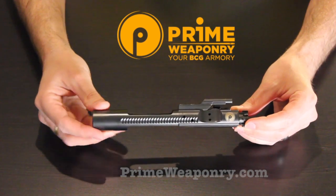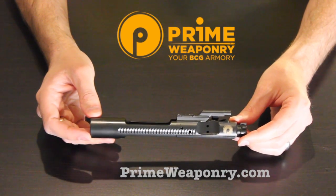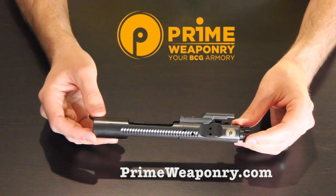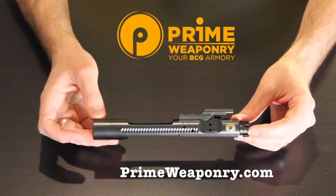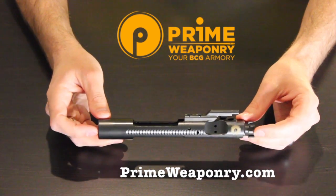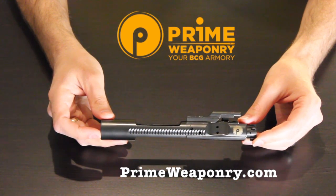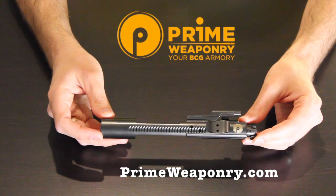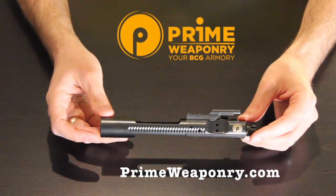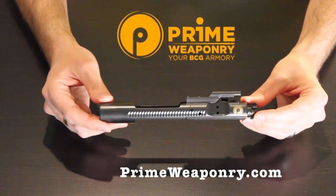This thing is absolutely beautiful. To take a bolt carrier group and step it up to the next level — everybody's been doing nickel boron or nitride recently, which is great stuff, definitely not bashing that — but if you can go to the next best thing, why not? Diamonds are some of the hardest things in the world, so why not put it on your bolt carrier to make it scratch resistant? It doesn't get a whole lot better than that. PrimeWeaponry.com is where you can find these — right now this one is $159.95, which is a bargain for a diamond coated bolt carrier group, especially from a company that makes them from scratch and builds everything in-house, cutting down on cost and passing the savings on to you.